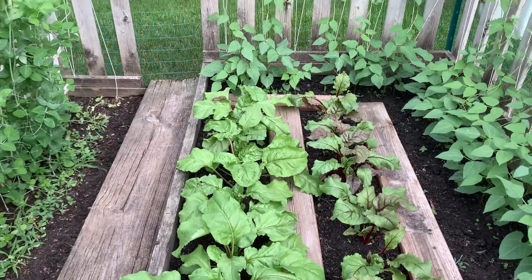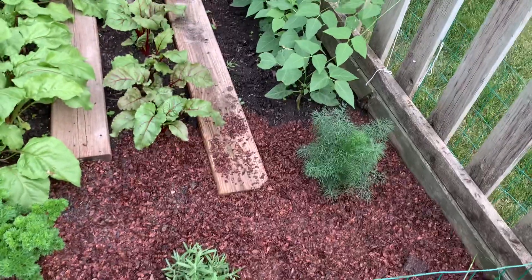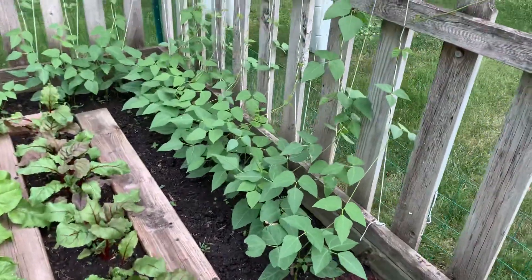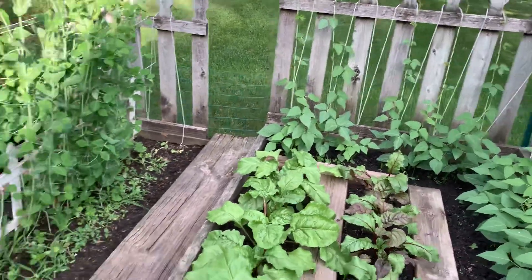The beets look so wonderful. My lima beans are coming along. And you can't smell it, but I put down cocoa bean mulch here around my herbs, which I'll also do around the lima beans in another day or two. It smells like chocolate.